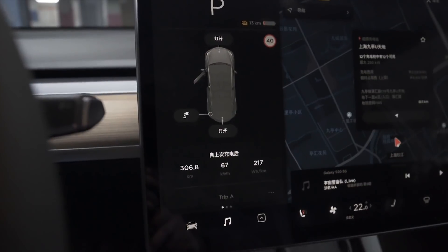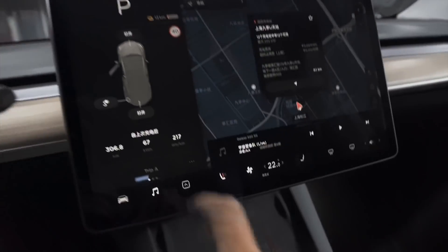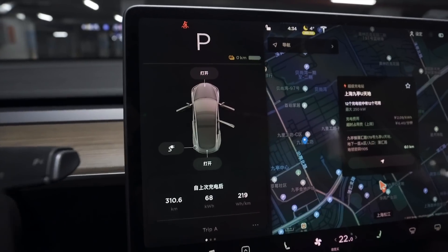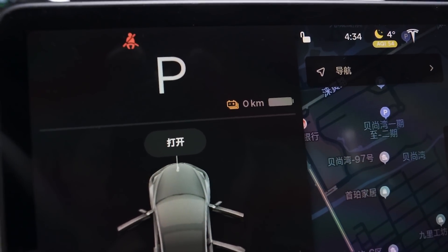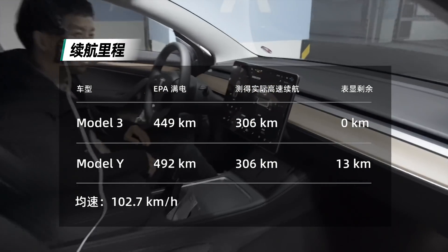所以这个成绩你可以将它视做一个电动车正常行驶的兜底成绩。我们终于跑完了，确实有点出乎意料，跑了306.8公里，还剩13公里，几乎全程是高速。结合前面的条件，这样的续航成绩其实是比较符合我们预期的。不过NEDC续航里程更高的Model 3 Performance竟然没有跑过Model Y，还是比较出乎我们意料的。